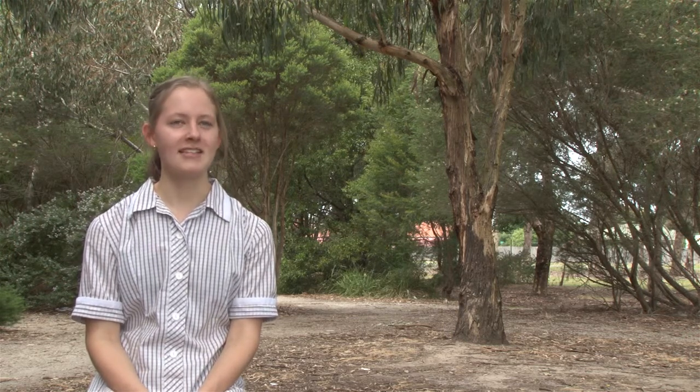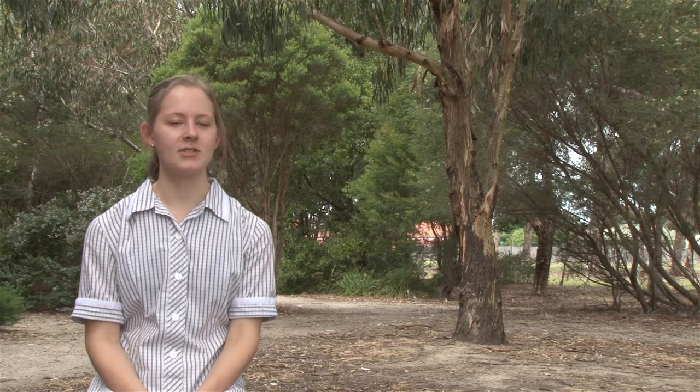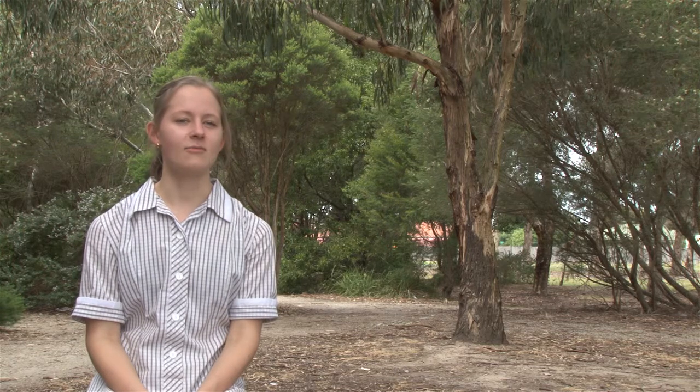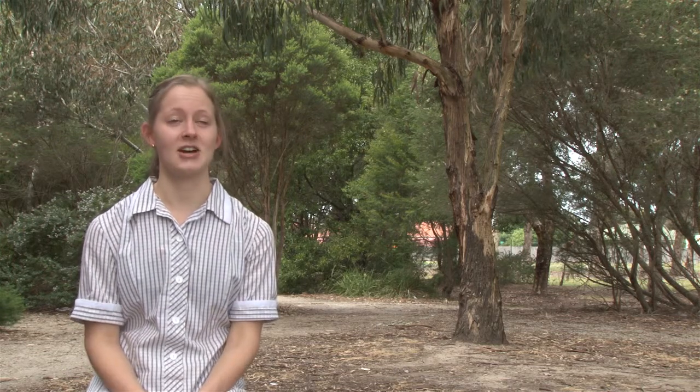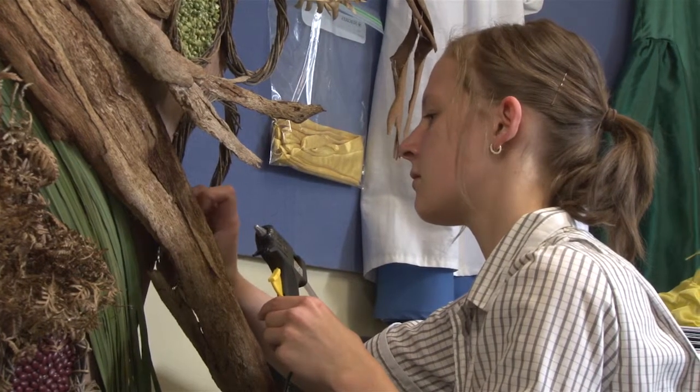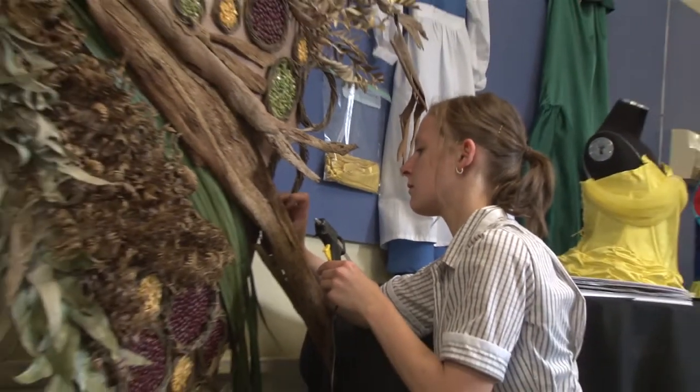Hi, my name is Monique and I decided for my PB project that I would do a sculptural butterfly out of natural objects. I decided to do my sculpture as a butterfly because I see that it represents freedom and I love nature. As a child I would always be outdoors and I wanted to embody that, and by creating a sculpture I was doing something that I had a passion for.